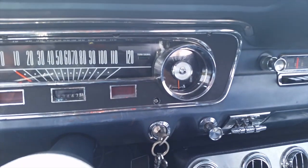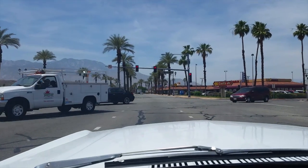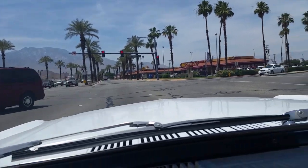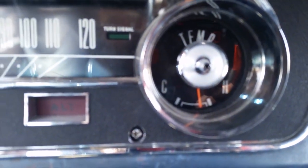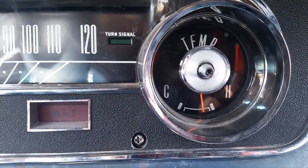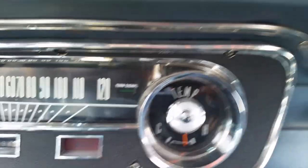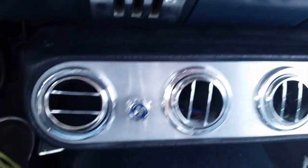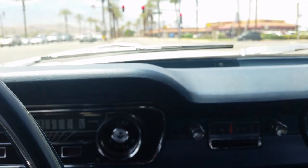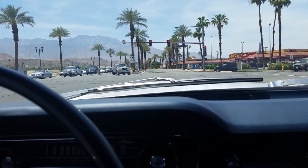Temp gauge — boom. 111 and Date Palm, almost back to the shop. Temp gauge still in the normal range. Good to go. Just a little bit more until we're back. AC's cranking. Top's sealed up. Nice. Everything's looking good and dandy.